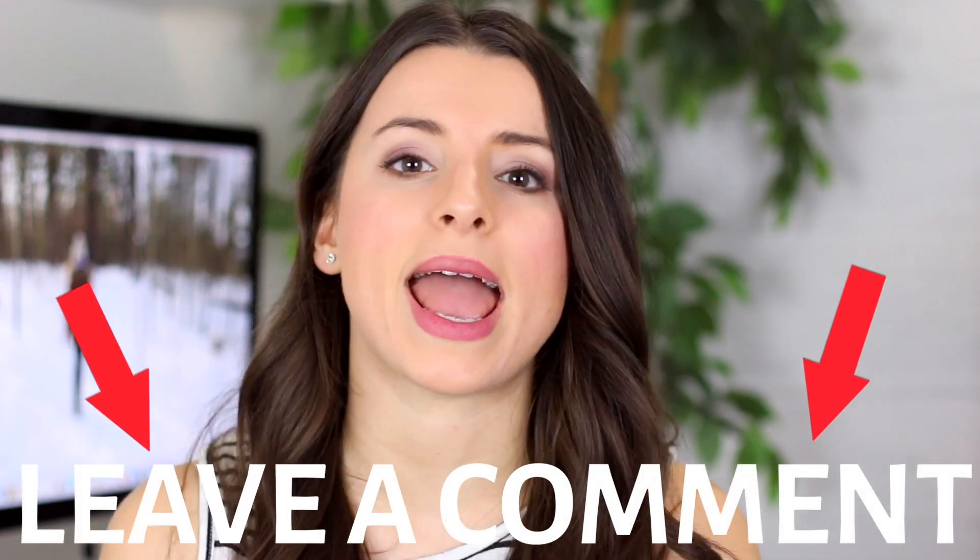If you could ask any skincare question — maybe something you're struggling with or something you want to know — leave it down below. And Luminance is actually going to come over in the comment section this week and answer your questions.